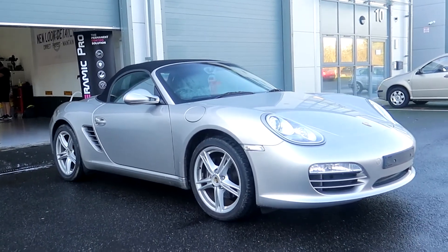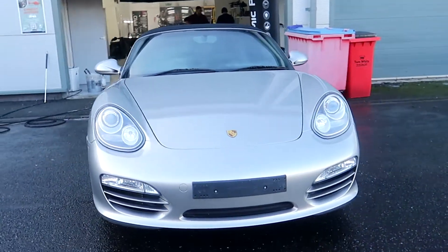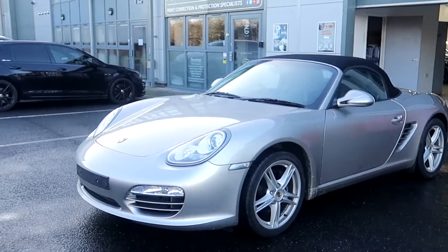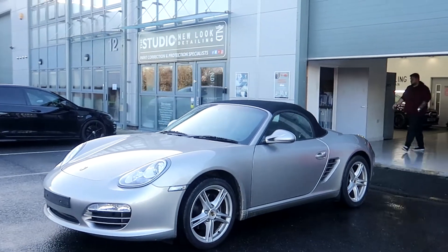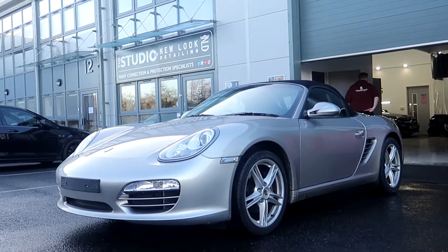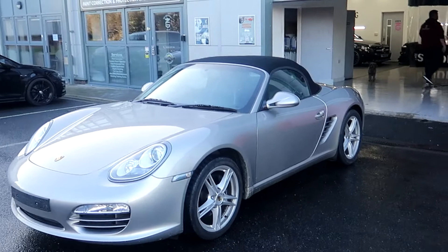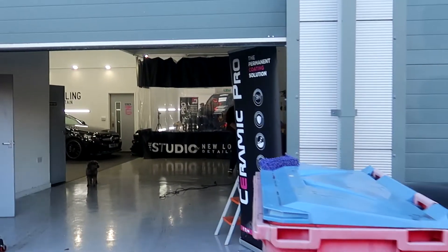The Porsche Boxster's up first this afternoon. Toby's going to be cleaning it outside the studio, giving it a full decontamination before we bring it in. This is actually only on 18,000 miles, which is very low for a car of this age, so it should be in good condition. Inside the studio, the guys are just fixing one of the machine polishers.